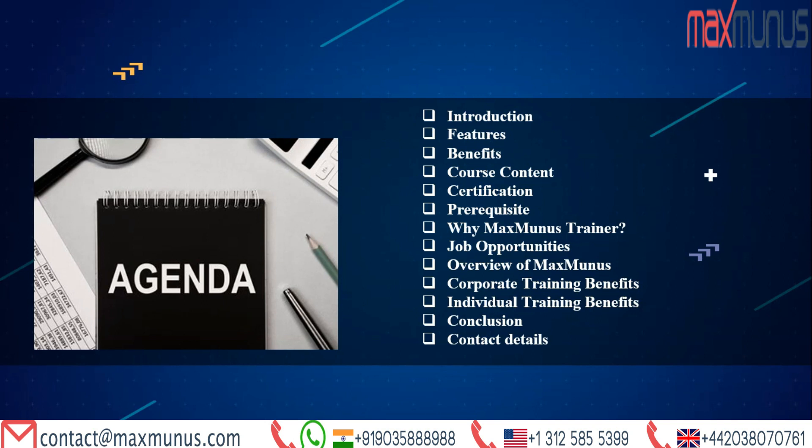Here is the agenda for what the trainer is going to cover in this Salesforce Financial Services Cloud training video. We have the video's introduction, its features, its course content, benefits, its certifications, the required prerequisites, why one should choose Maxminus as a trainer, what jobs are available for Salesforce Financial Services Cloud, Maxminus introduction, advantages of both corporate and individual training, then conclusion, and finally how to contact or sign up with us for the training session.